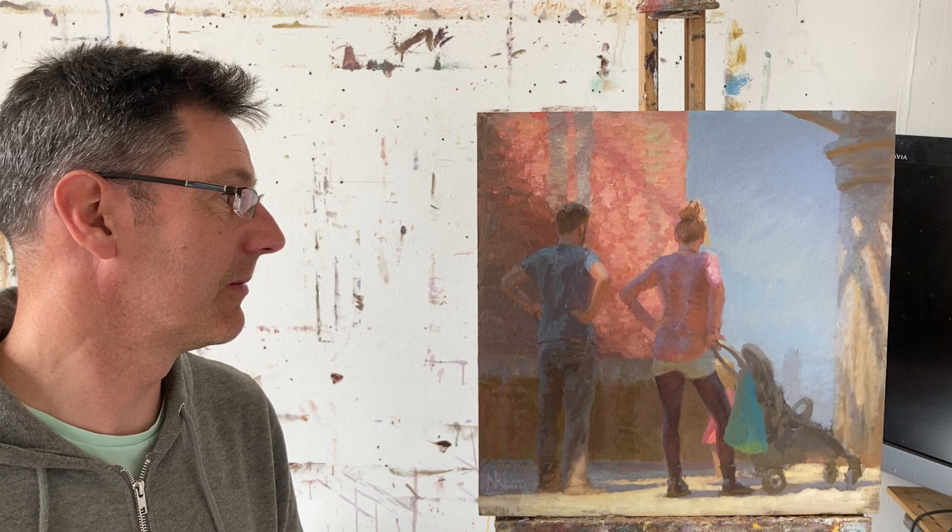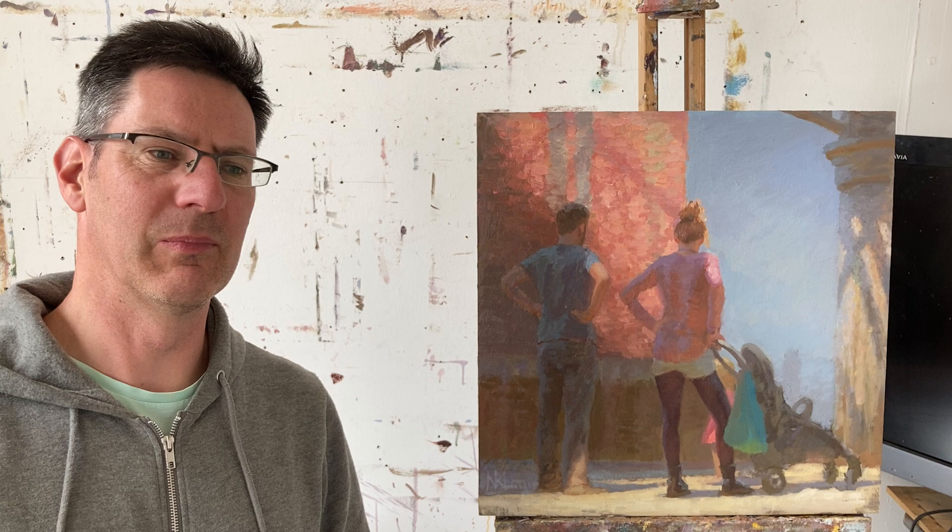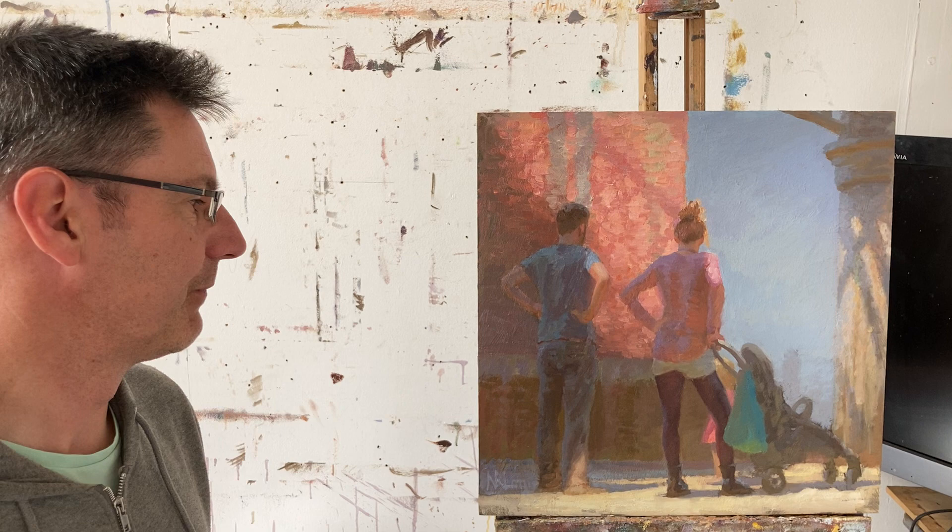It probably started six years ago. Started as a demonstration for an art society, demonstrating how wonderful I am and how I can complete a painting in a couple of hours while talking. Maybe not. A long process in coming about.